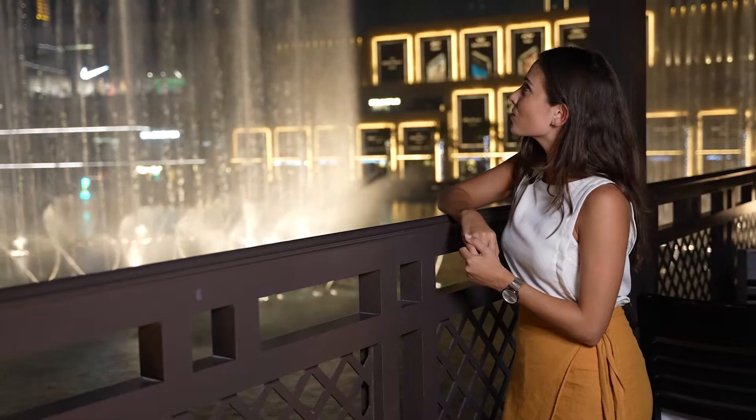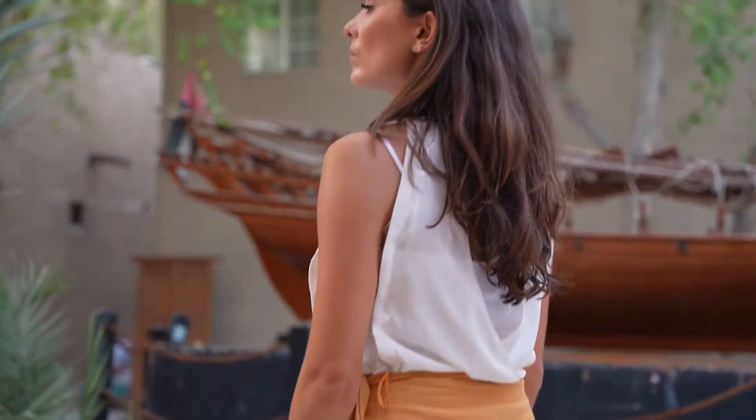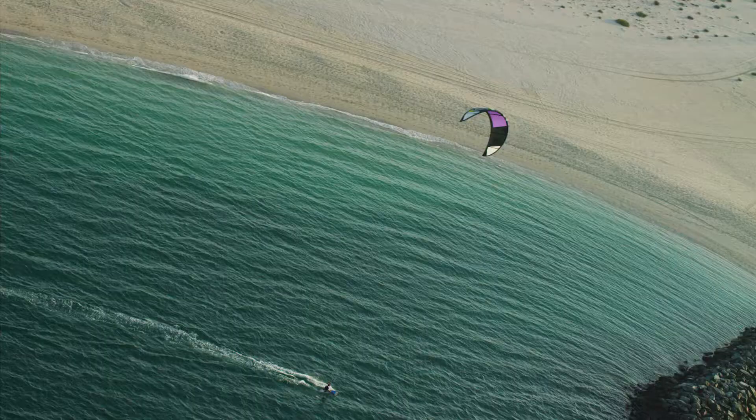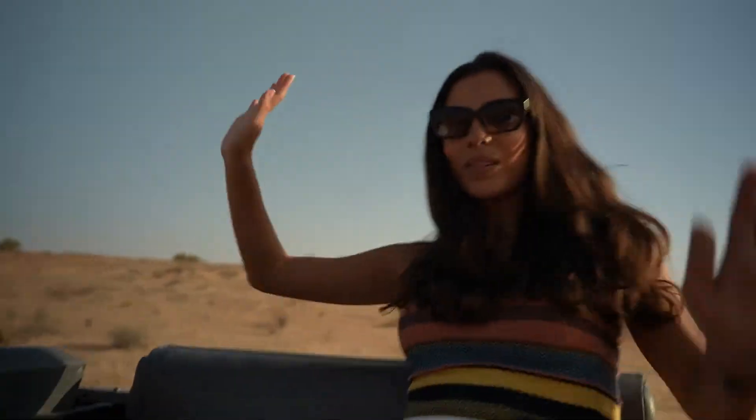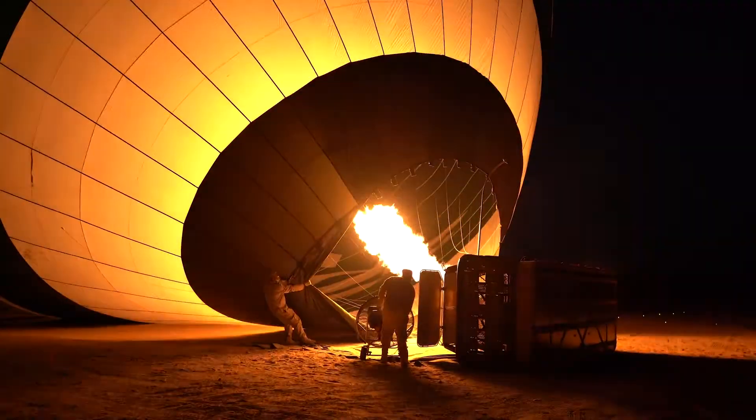It's an incredible place for so many reasons and it's hard to believe that it was just a small fishing village less than 300 years ago. Now it's not only a city of extreme architecture but a world of extreme experiences from kitesurfing, skydiving and skiing to all the desert activities like dune bashing, camel riding and hot air ballooning.